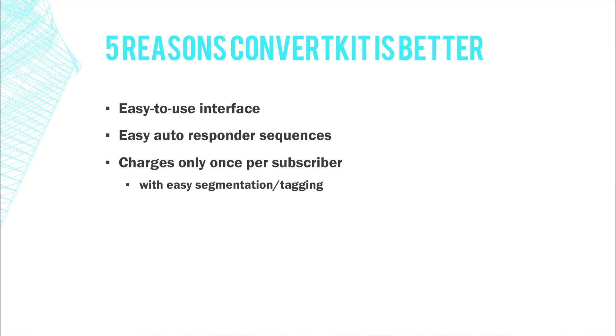Segmenting and tagging your list is easier than ever. You can set up automation so that if someone subscribes to a particular list, clicks a particular link, comes from a specific place, or does a specific thing, they get tagged as a certain type of person. For example, I have lots of opt-ins for my online courses related to photography, so I have people tagged as long exposure photographers, travel photographers, and general photographers — and they all sit under a bigger photographer segment.